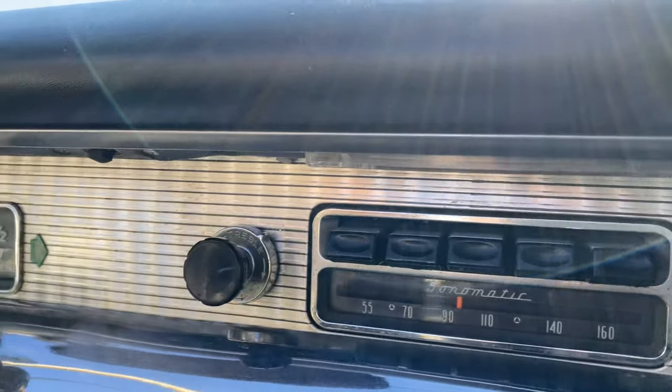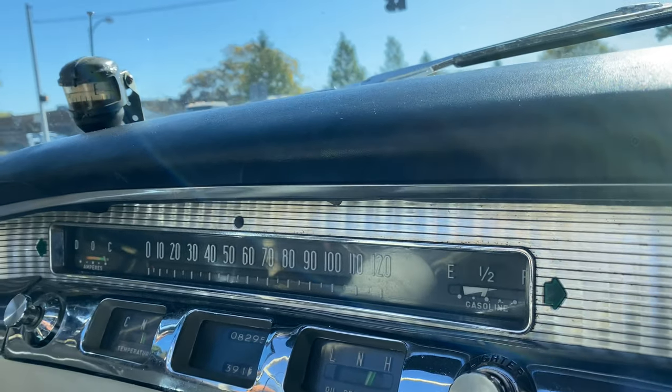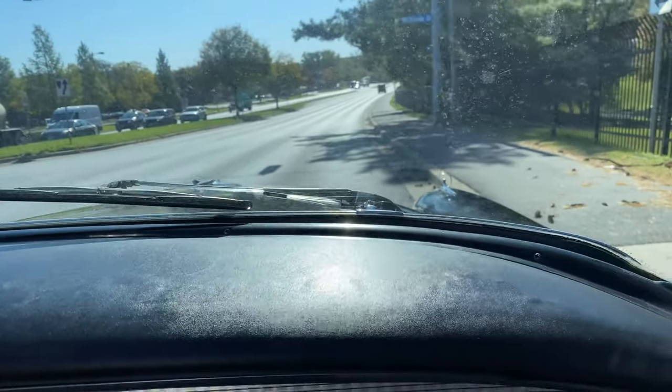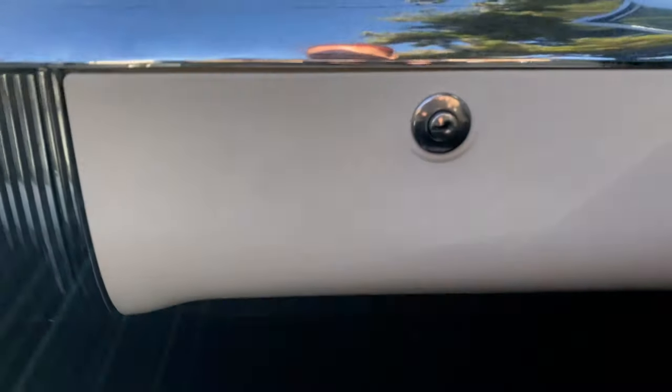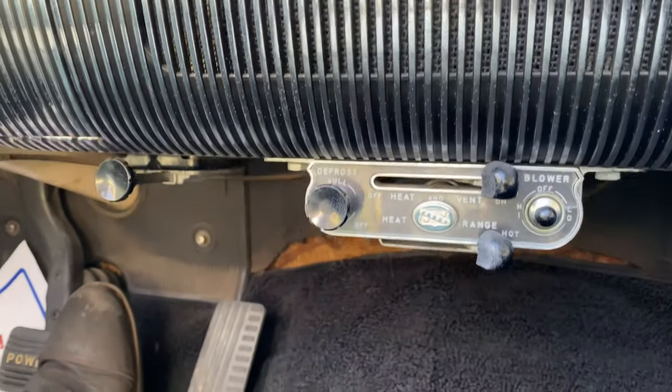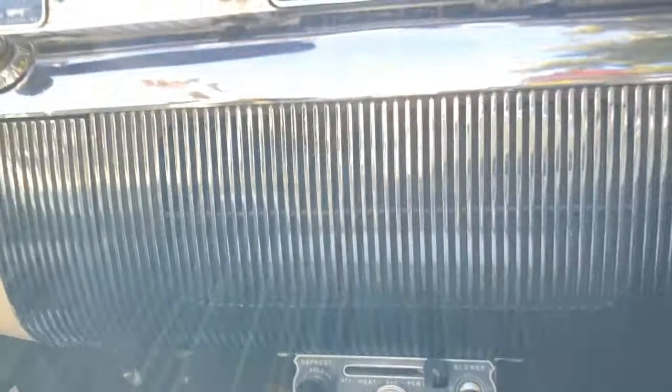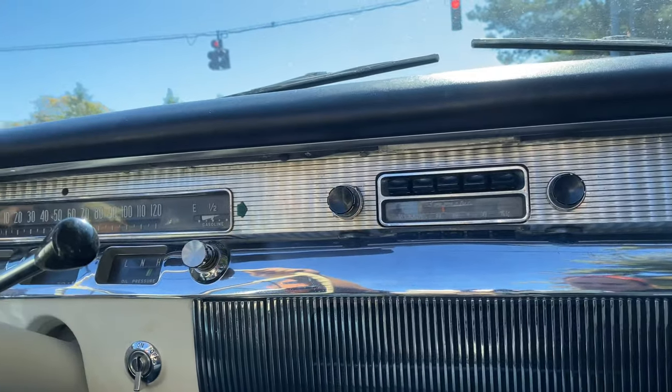Dash isn't cracked. No, a little dusty, but it's to be expected — she was in storage, so that's okay. Original. Carpets look great, seats in nice shape. Gorgeous day for a convertible.